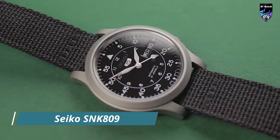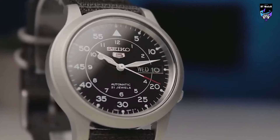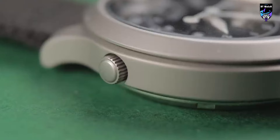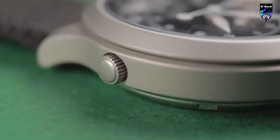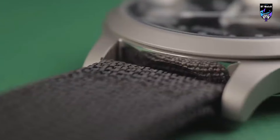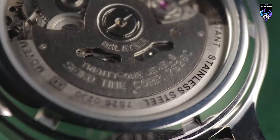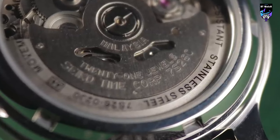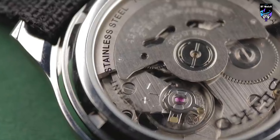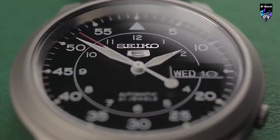The Seiko SNK-809 is a sleek and understated timepiece that embodies the essence of minimalism and functionality. Part of Seiko's iconic 5 series, this watch is known for its reliability, affordability, and classic design. The SNK-809 features a black dial that exudes a sense of timeless elegance, with contrasting white Arabic numeral hour markers and luminous hands providing excellent legibility in any lighting condition.